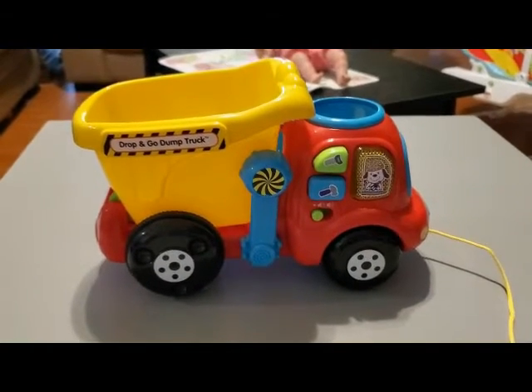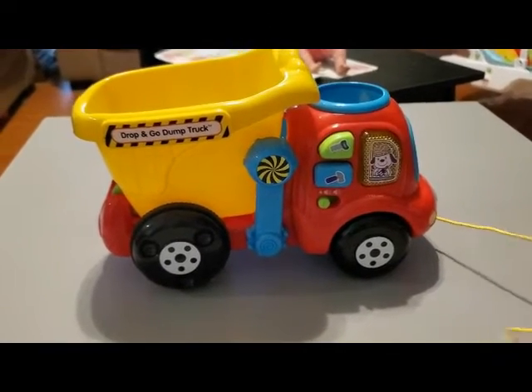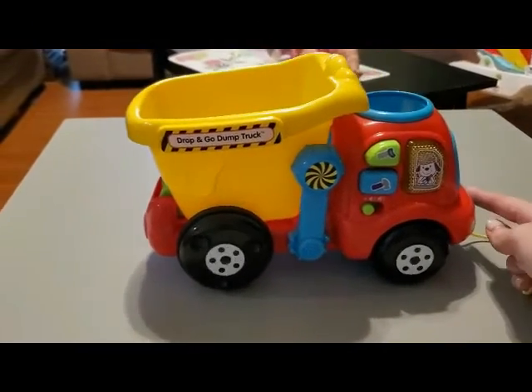Again, we have another pull-along toy, but this one is a dump truck that you can dump out, push the different buttons on the side, and pull it along.